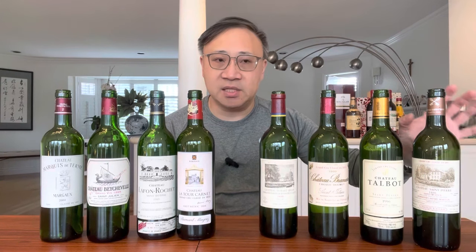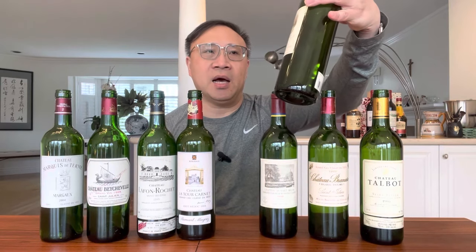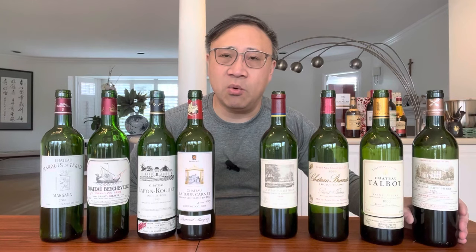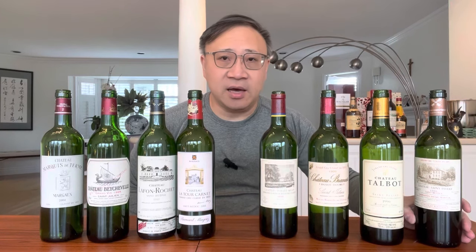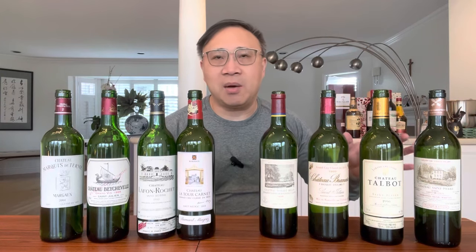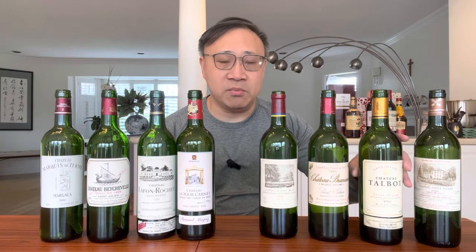The top wine in the fourth growth hierarchy is Château St. Pierre from the Saint-Julien region. For me it's been a fairly austere wine historically, but recently they've been making some great wines. The last couple of vintages have been enough to make me say, 'Whoa, maybe I need to take a closer look.' I think it now meets the fourth growth level and has really come up.